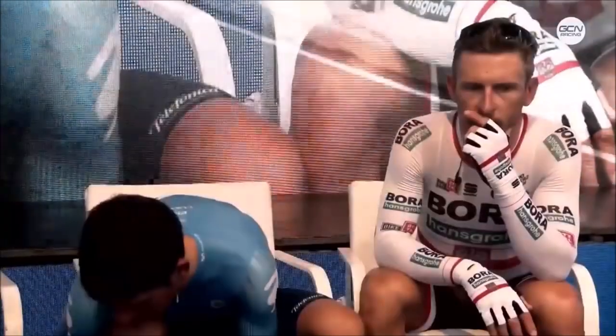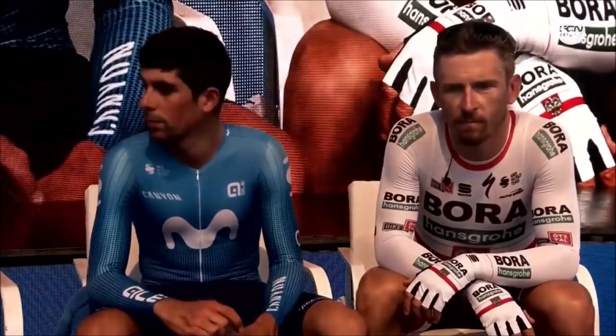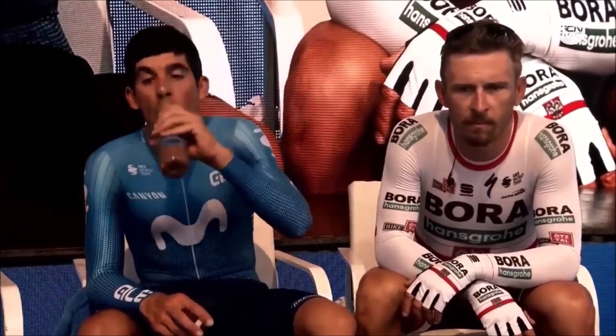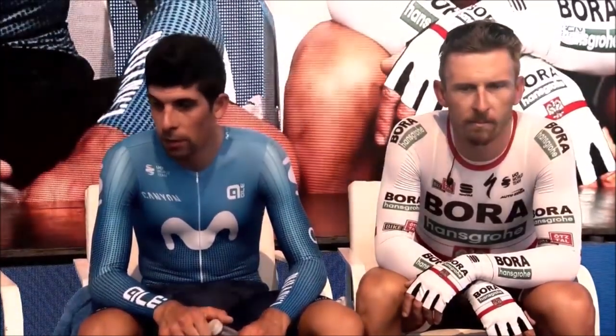If you can hold that while doing zone 2, then in the race it just helps a lot. These are the race leaders at the moment — you've got Olivera, and then you've also got the Polish national champion, Bodnar.